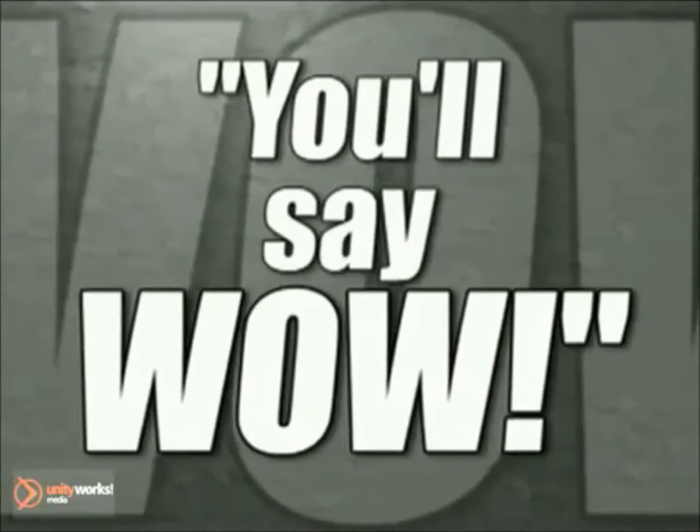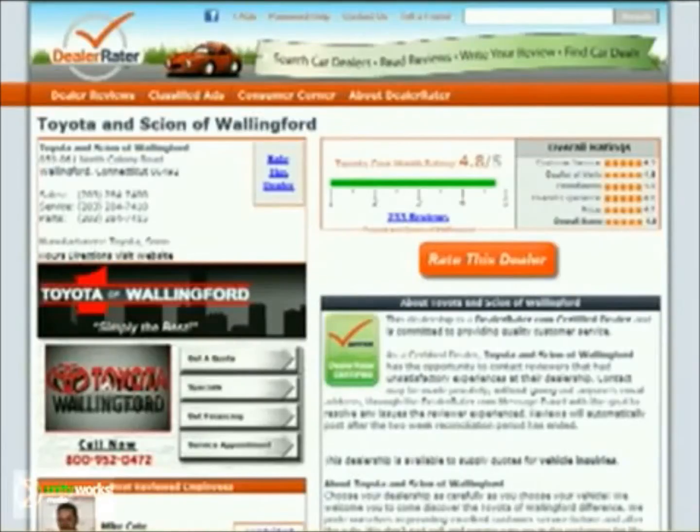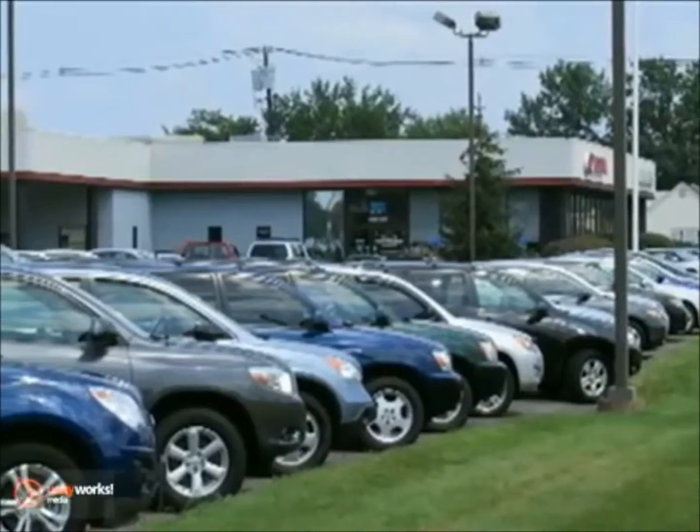You'll say wow when you do business at Toyota Wallingford, but don't take our word for it. Visit dealerraider.com to find out what our customers are saying. Quality, selection, and the customer service you deserve makes Toyota Wallingford the place to shop for your next vehicle.